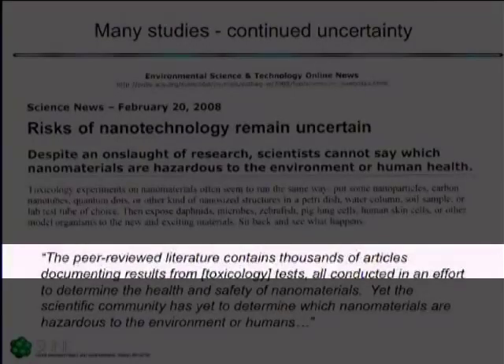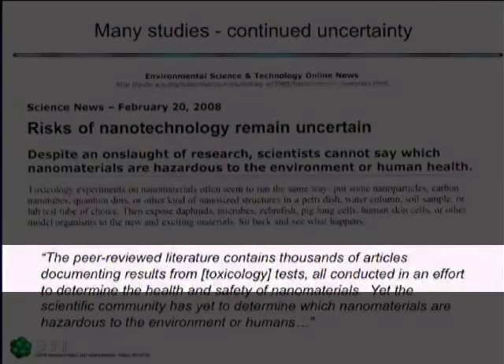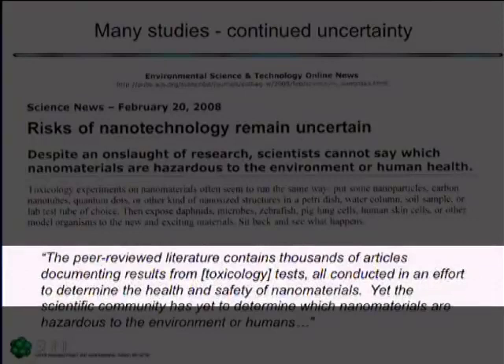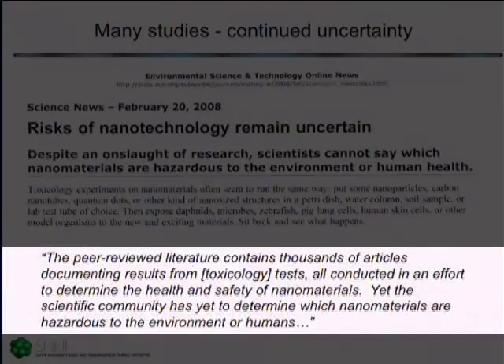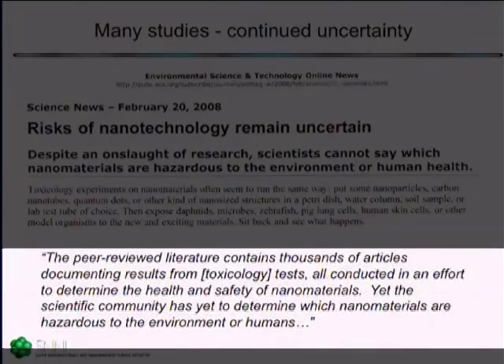There have now been about 1,000 papers published on nanotoxicology. The result of those 1,000 papers is that we still don't know a lot. We don't have any consensus about what it is about nanomaterials that may make them either hazardous or hazardous-less. Despite a lot of effort by a lot of people, we don't yet have any kind of consensus or guidance.